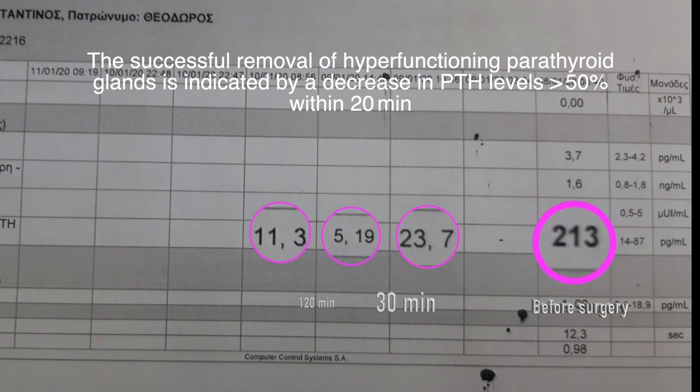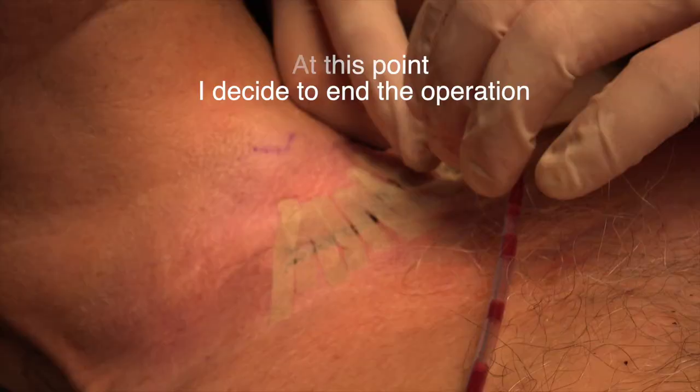The successful removal of hyperfunctioning parathyroid glands is indicated by a decrease in parathyroid hormone levels above 50% within 20 minutes. At this point, I decide to end the operation. This video is for educational purposes only.